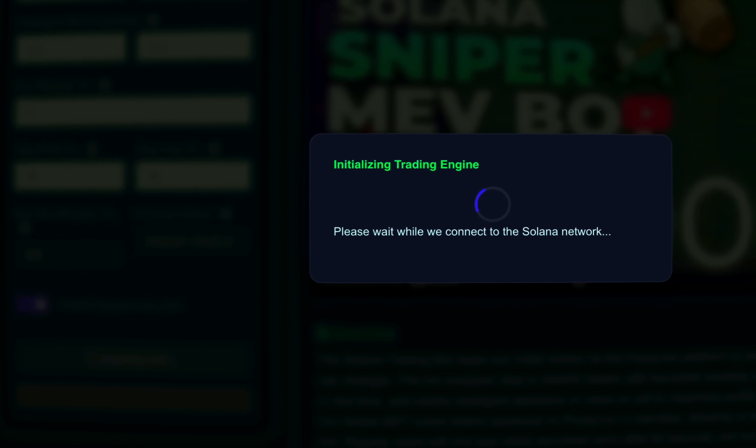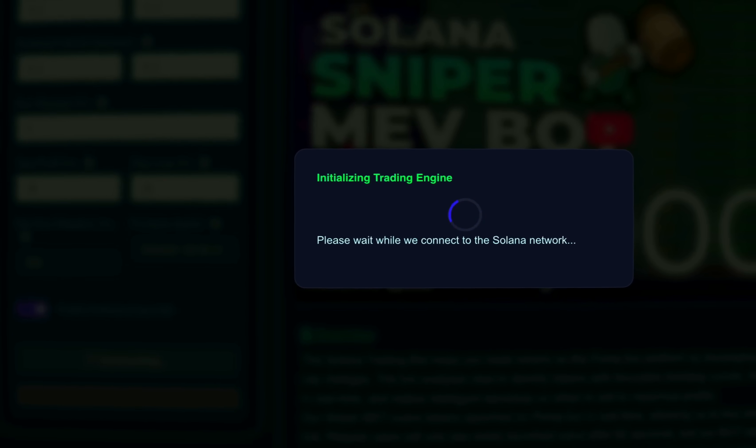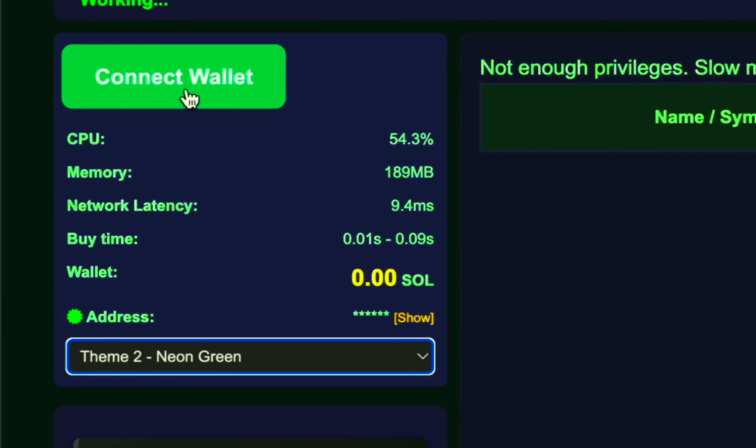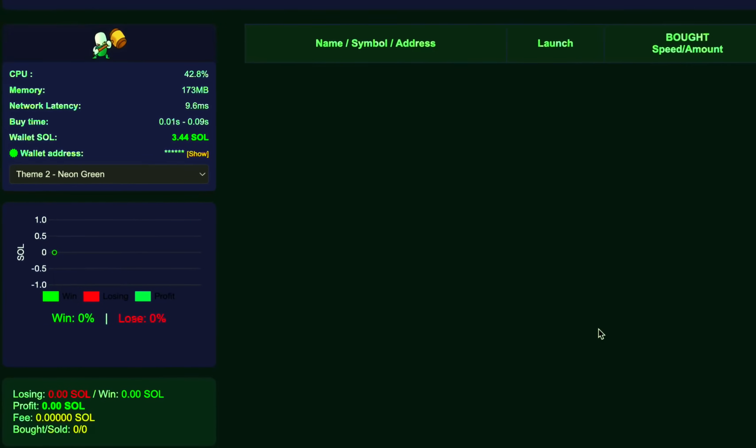It's simple. The settings are already in place. The optimal strategy is active by default. Connect your wallet, and the bot gets to work immediately. No manual input, no guesswork. Maximum efficiency from the very first second.